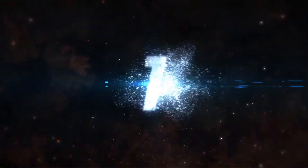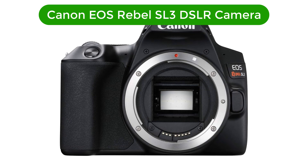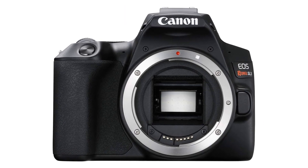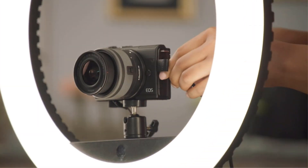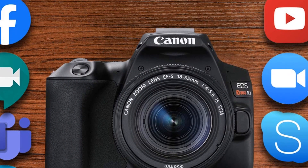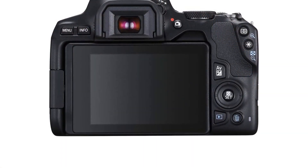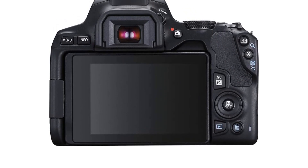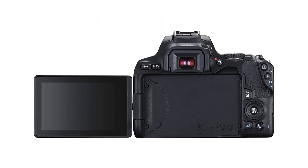Let's start. Number 1. Our top pick is the Canon EOS Rebel SL3 DSLR camera. The Canon EOS Rebel SL3 DSLR camera is the perfect choice for beginners and experienced photographers alike. With its built-in Wi-Fi, dual-pixel CMOS AF, and 3.0-inch vari-angle touchscreen, you can capture stunning images with ease. The 24.1-megapixel CMOS APS-C sensor and the DigiC image processor provide outstanding image quality, even in low-light conditions.